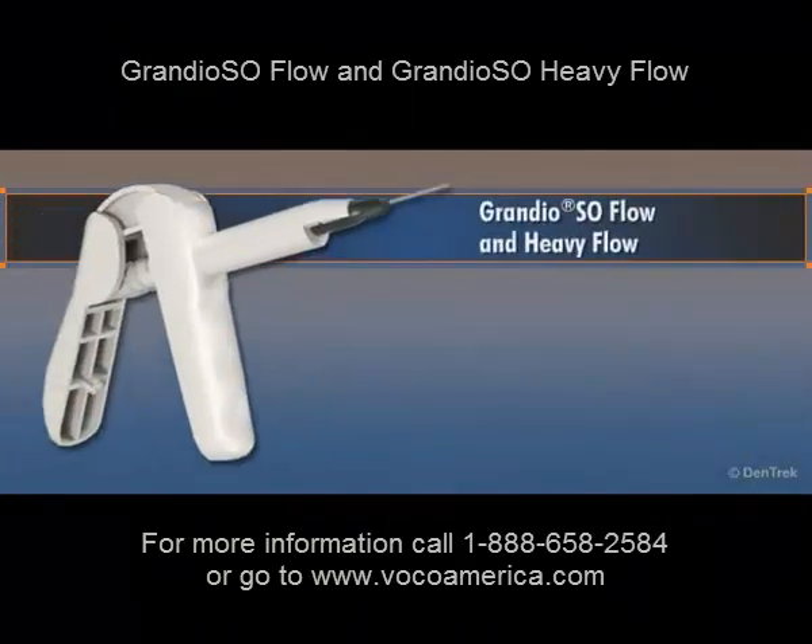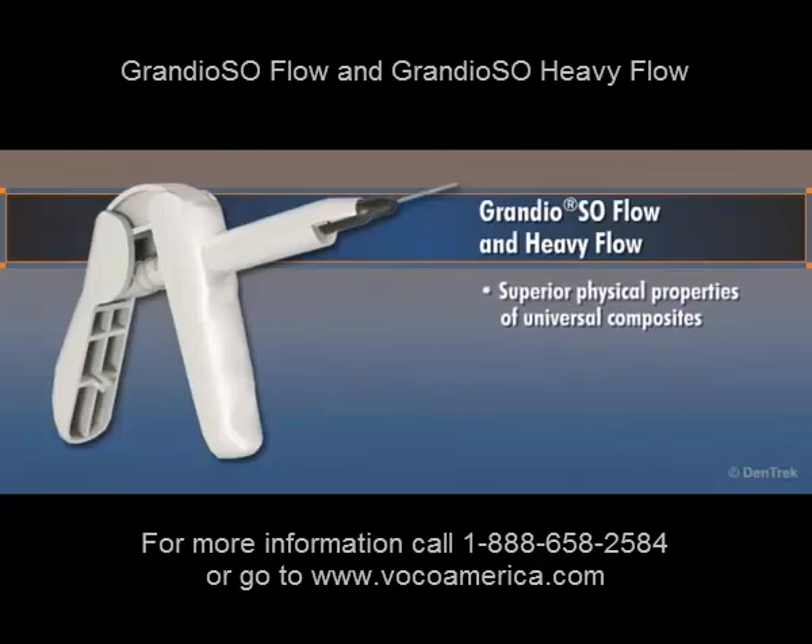The first composites to combine the superior physical properties of universal composites with the ease of handling you get from flowables, Grandioso Flow and Heavy Flow use nanotechnology to achieve their remarkable strength and durability.